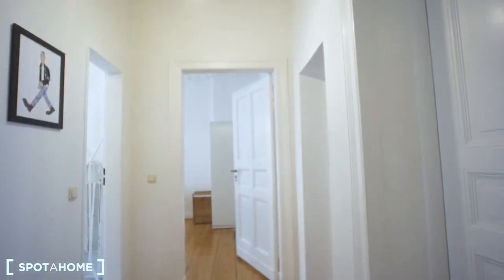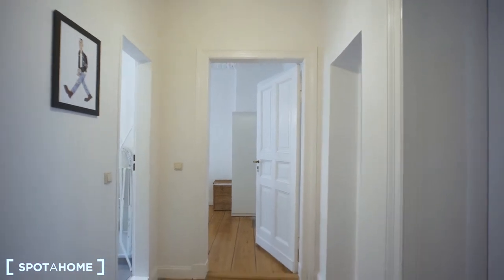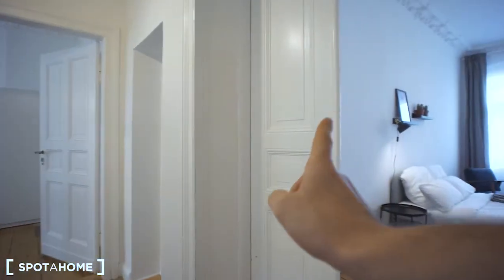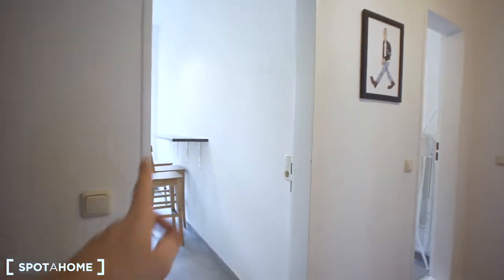Hello, this is Janos from Spotahome. I'm standing in this fabulous flat in Kreuzberg and I'm going to give you a tour right now. Let's have a quick overview first. I'm standing right in front of the entrance door. In front of us is bedroom number one, there's bedroom number two, and this is bedroom number three. On the left side is the bathroom, and this one is the kitchen.